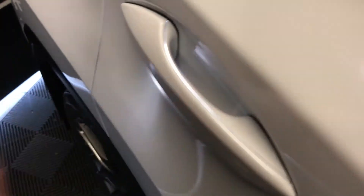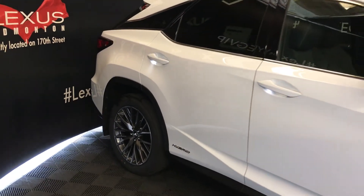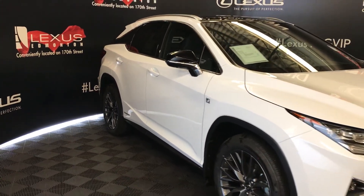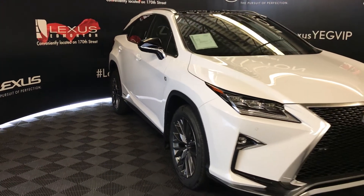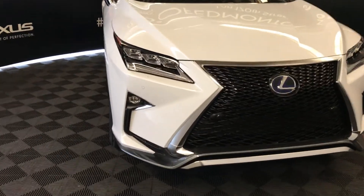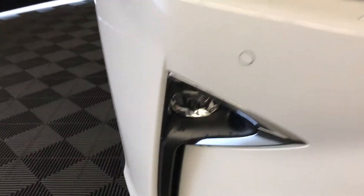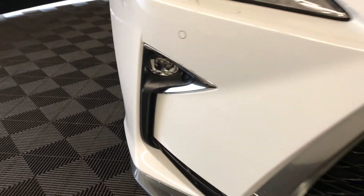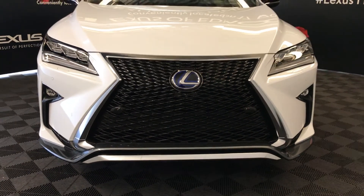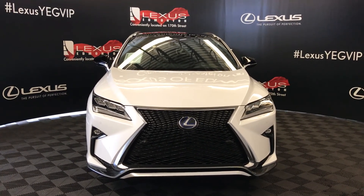Accented lighting on and underneath the door handles, integrated turn signal lights under black exterior mirrors — auto-dimming and power folding. Rain sensing wipers, automatic high beam feature, auto-leveling headlamp system, premium LED headlamps with headlamp washers, LED daytime running strip lights, fog lights and cornering lamps, F-Sport grille, clearance sensors and so much more. Come on down to Lexus at Edmonton and check out all the new 2018 RX hybrids.